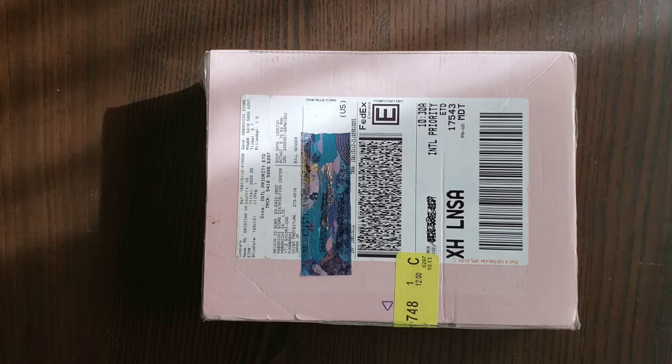Hey everyone, my name is Christina and this is my channel The Daydreamer Plans. I have a really quick video for you today. I'm going to be showing you my 2022 planner lineup.